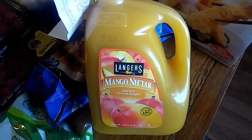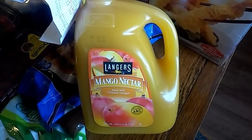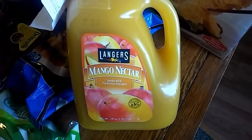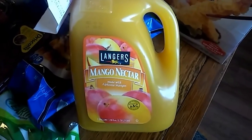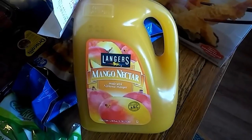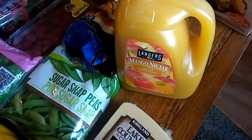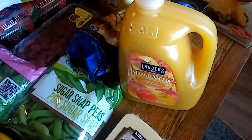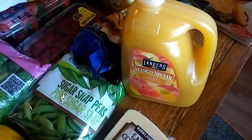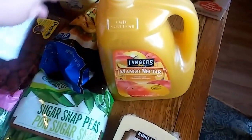This mango nectar is a repeat buy — it's really good. It lasts a long time but once you open it you should use it within 10 days, though we stretched ours to about 14 days. We freeze some in popsicle molds to make popsicles, or freeze in a cup for a mango slushie, and it's also great in smoothies. It was $5.59 for this giant jug of mango nectar. The whole reason we went to Costco today was actually because we didn't want to make dinner and wanted to grab a cheese pizza.